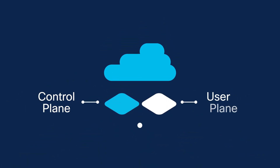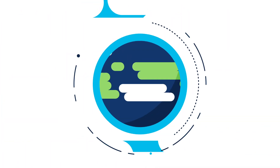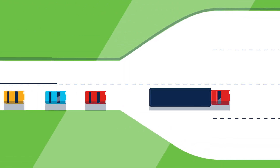First, the control plane and the user plane have been separated to deliver better performance and unprecedented scalability, making it easier to respond to bandwidth surges per user or a sudden increase in users, allowing you to keep costs in check.